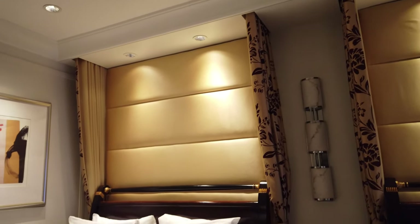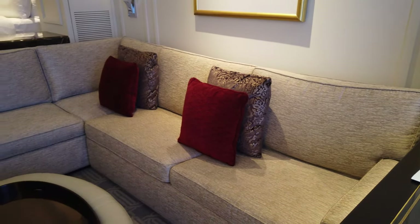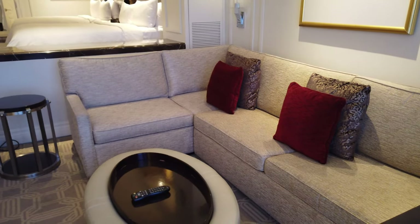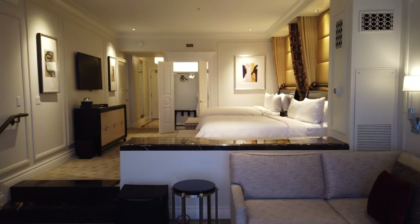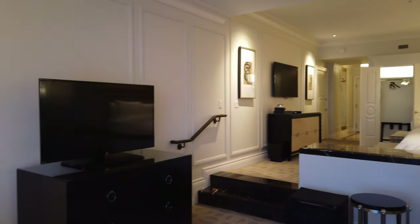I stayed here in the middle of April and paid $150 per night. Considering the size of the hotel room, how many guests I could sleep in it, and how nice the hotel room was, I was surprised I was able to get it at that price.